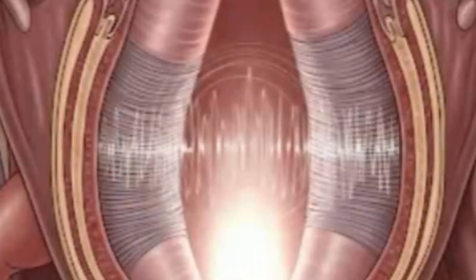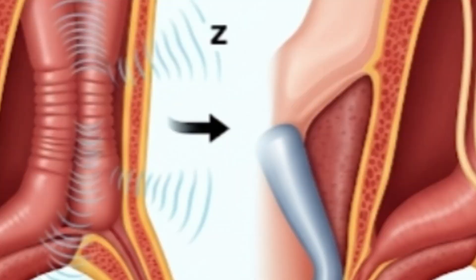Now say the sound Z, like in 'zoo'. Can you feel the vibration in your throat? Yes — that is a voiced sound. What is really interesting is that we use the same mouth position for both S and Z. The only difference is that with Z, we are vibrating our vocal cords. That happens with many pairs of sounds in English.